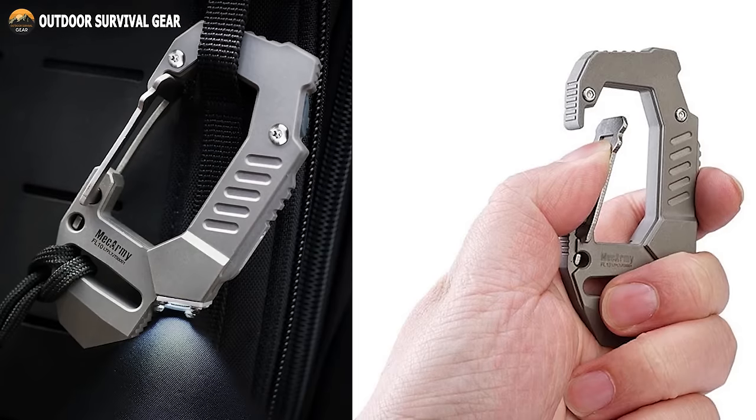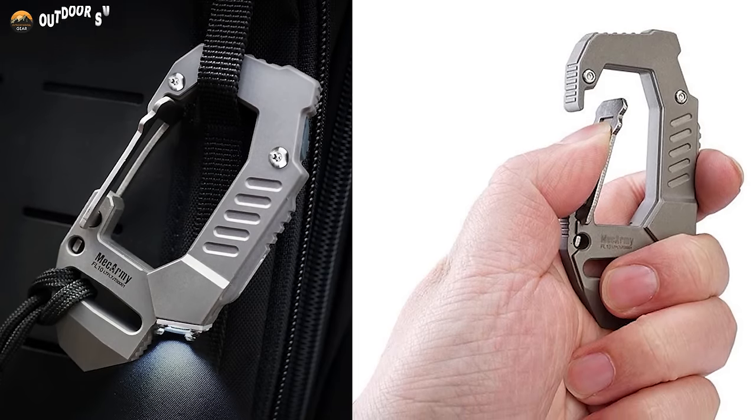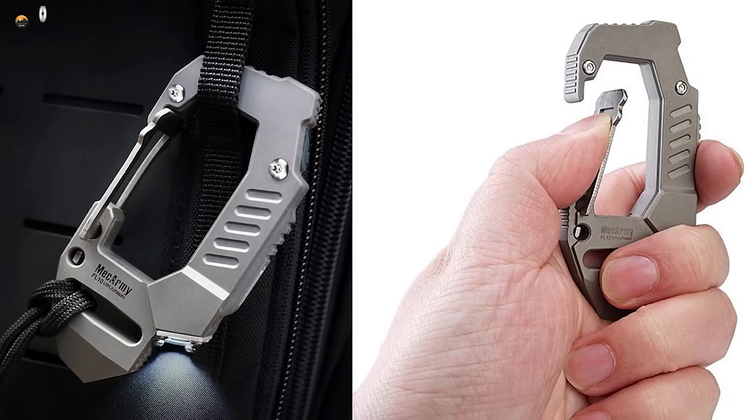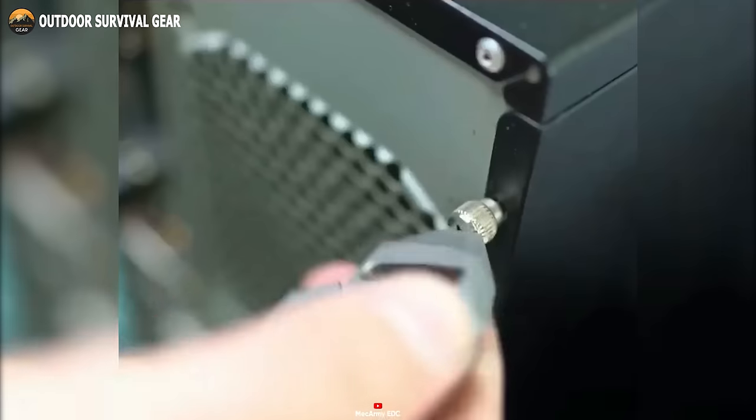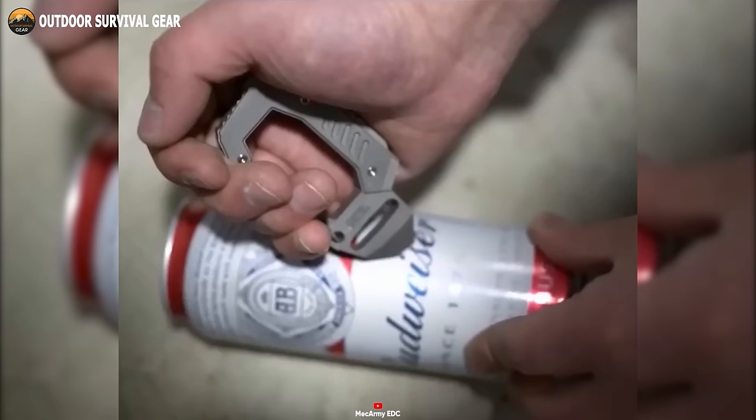The carabiner clip itself is exceptionally durable and robust, providing a secure attachment point for your keys, backpack, or belt loop. Whether you're camping, hiking, or simply need a reliable light source for daily tasks, the MechArmy FL10 is the ultimate tool for the job.